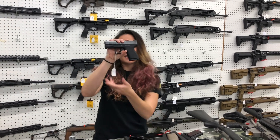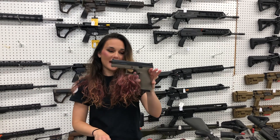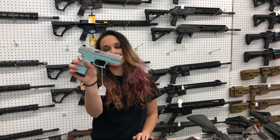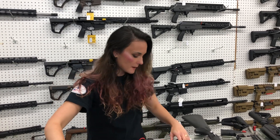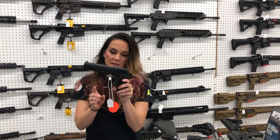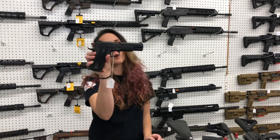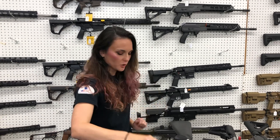For my new stuff: CZ P10M in 9mm, $290. I also have the P10F in Flat Dark Earth — she's going to be $370. Walther CCP in Tiffany Blue and Stainless in 380 — she's $425. Colt 1911 Series 70 Government — she's $900. We also have the Colt/Walther collaboration 22 Long Rifle 1911 frame with the rail — she's $385.